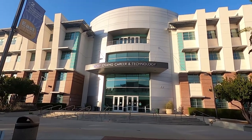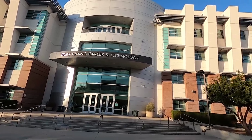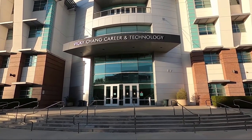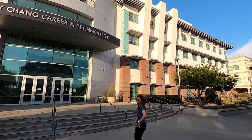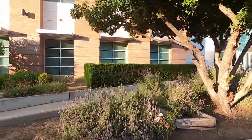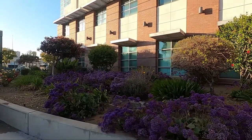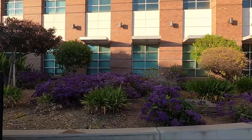So here's the Vicky Cheng Career and Technology building. I don't know who Vicky Cheng is, but she probably donated it. This building is huge — it looks like a hospital. They have a nice little flower garden here with flowers and plants. They keep everything so nice. You know, the good thing about a small campus is that it's easier to maintain, so that's why everything's so nice.